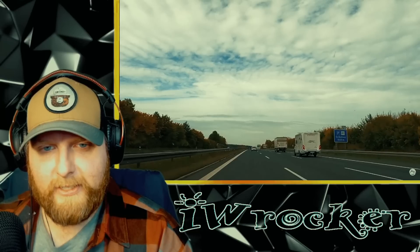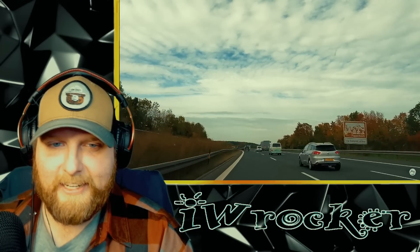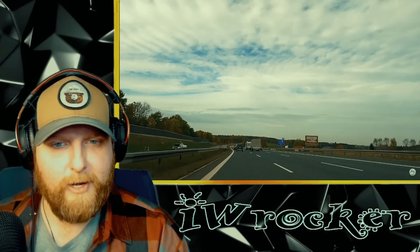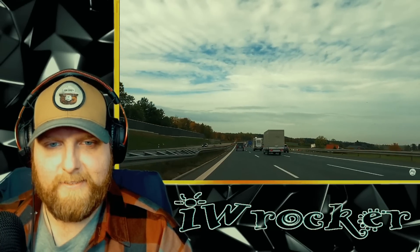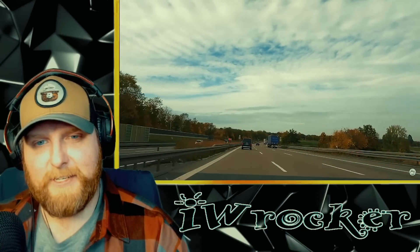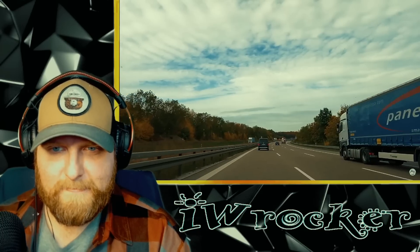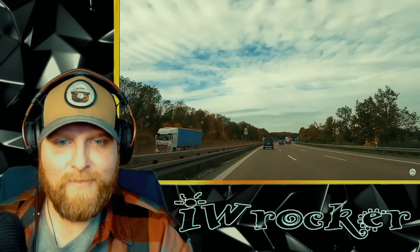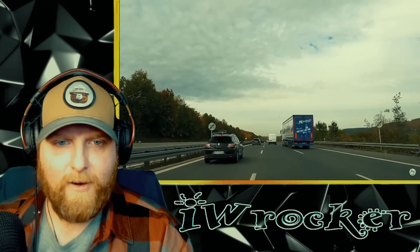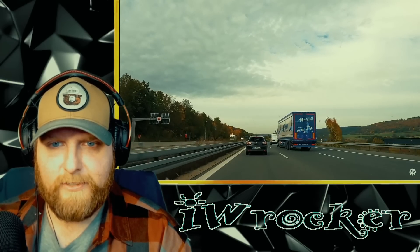Look at that silver car — it got over in the left lane and then got right back over. Perhaps they saw our camera car coming in the mirror pretty fast and thought they'd better get back to the right. We even have some campers or RVs — very cool. That's an interesting concept I'd like to learn about: RV or caravan culture, recreational vehicle culture.